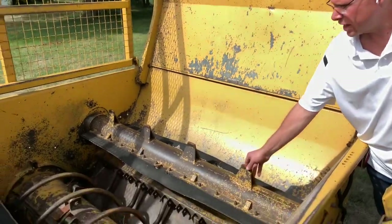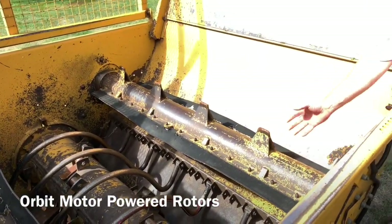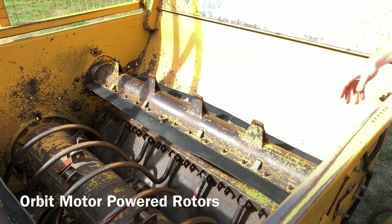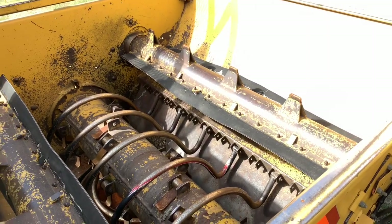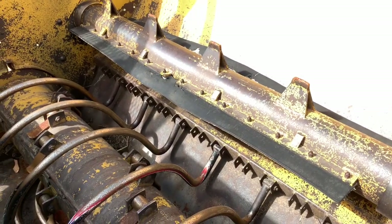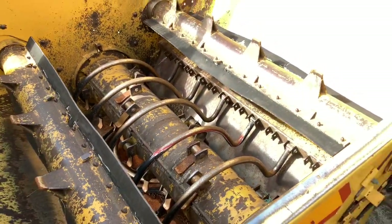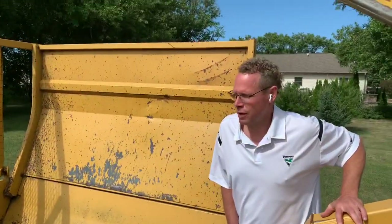This is a design that a lot of cattle producers really like, with the orbit motors turning the rotors. That way you can change direction on the bale no matter which way you load it into the tub. So very durable, and I think this bale processor is ready for a new home.